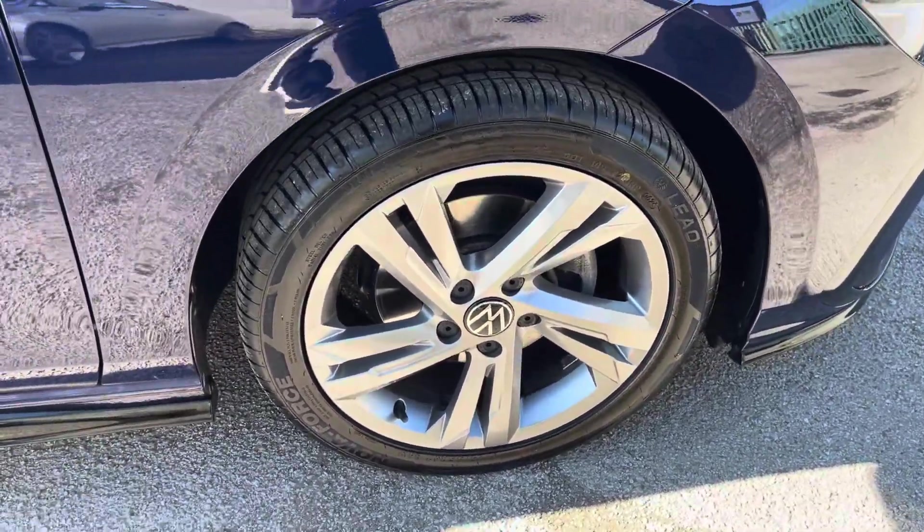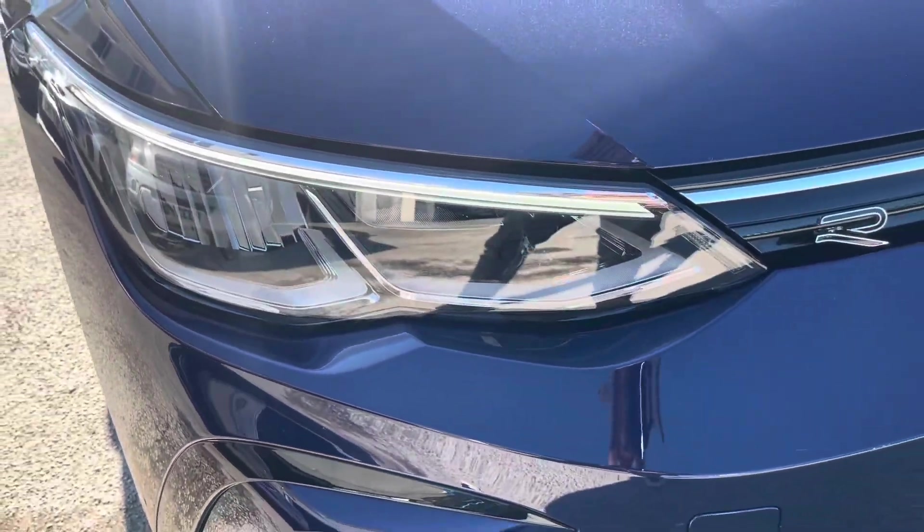To the side you've got the 17 inch Valencia alloy wheels and to the front the powerful LED headlights that provide outstanding visibility.